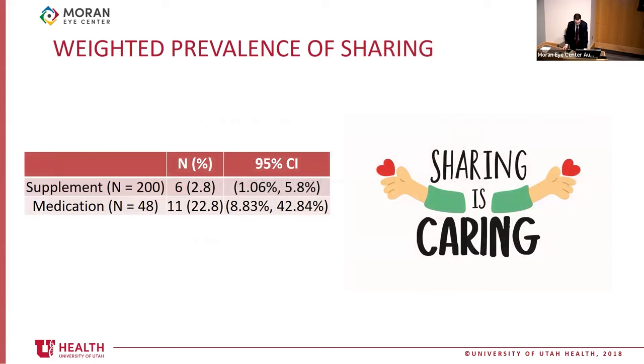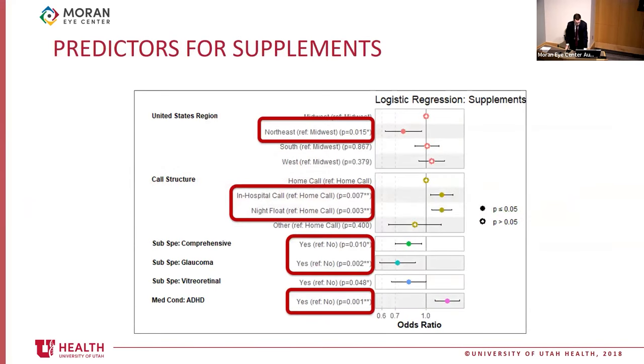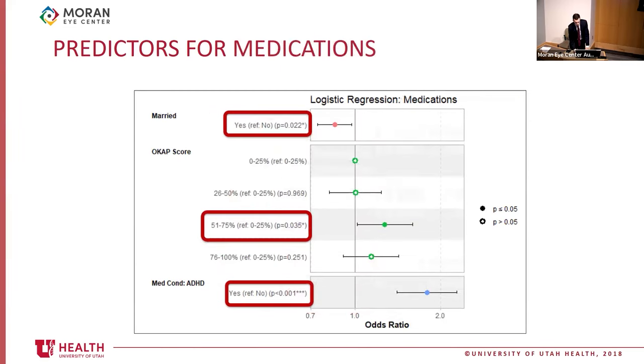About 3% of residents have been asked to share their supplements, and about 23% have been asked to share their medications. In logistic regression for taking supplements, having an in-hospital call or night float system and being diagnosed with ADHD were associated with higher likelihood, while being from the northeast and considering comprehensive ophthalmology or glaucoma as a subspecialty were associated with lower probability. For medications, scoring in the 51st to 75th percentile on OCAP and having ADHD were associated with higher likelihood, while being married was associated with lower probability.